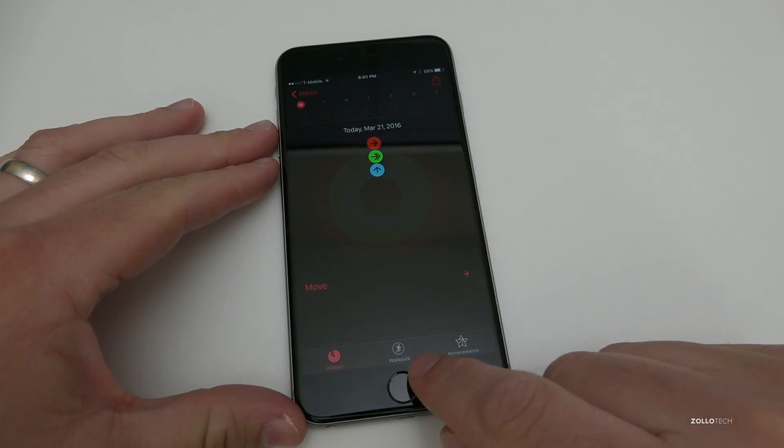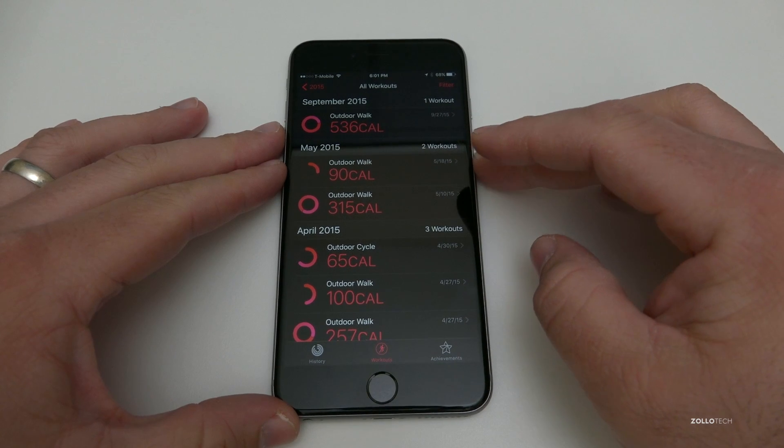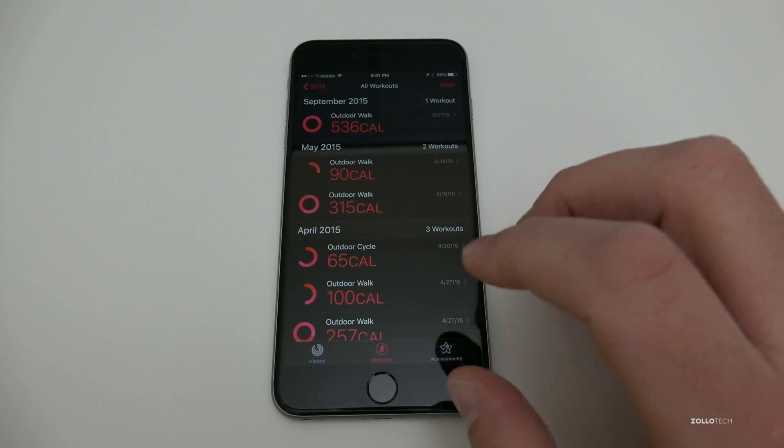Under the Activity app they've made some changes as well. There's a new Workouts tab, and they've added Activity to the Health dashboard too. So that's another little update that's in there.